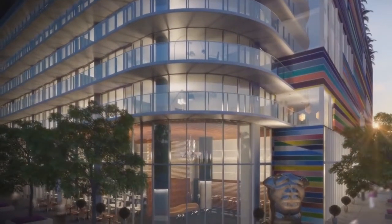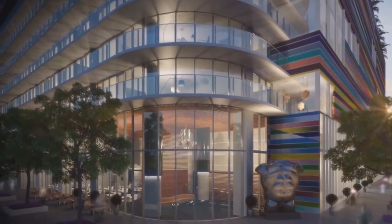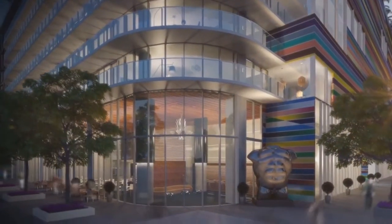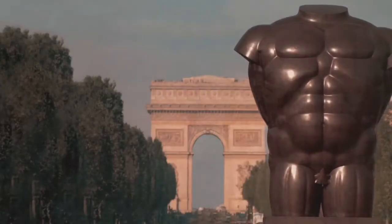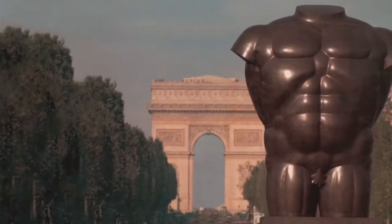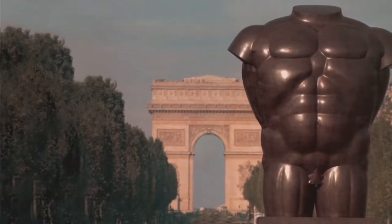SLS Luxe is going to be quite unique in the sense that it's going to contain world art that none of our other projects have — a sculpture that has been exhibited on the Champs-Élysées and in different parts of the world.